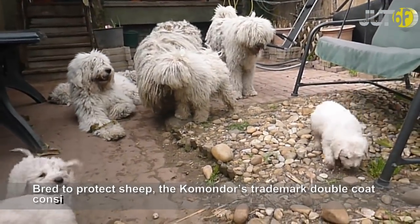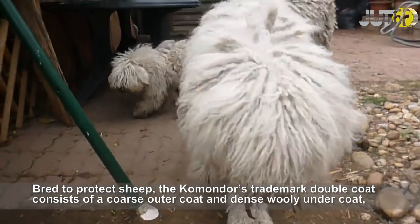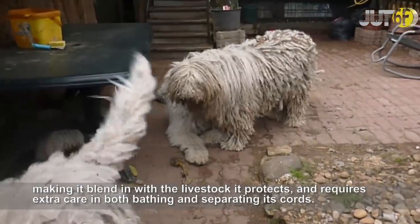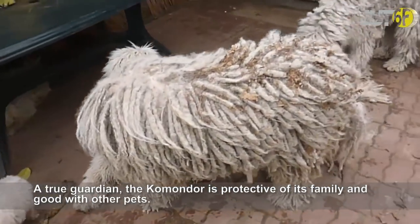Bred to protect sheep, the Komondor's trademark double coat consists of a coarse outer coat and dense woolly undercoat, making it blend in with the livestock it protects, and requires extra care in both bathing and separating its cords. A true guardian, the Komondor is protective of its family and good with other pets.